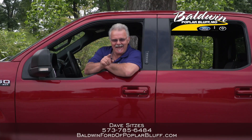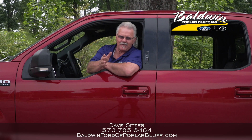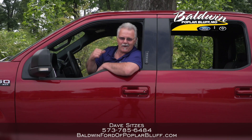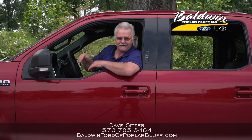Remember folks, I'm Dave Seitz at Baldwin Ford in Pazma, Missouri. You can call me at 573-785-6484, or better yet, come by and see me and we'll do what I'm getting ready to do — take a test drive in a Baldwin Ford F-150. See ya!